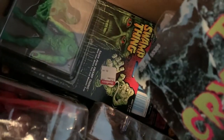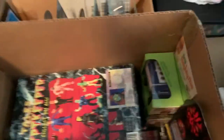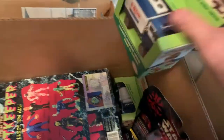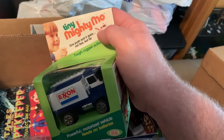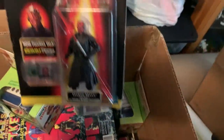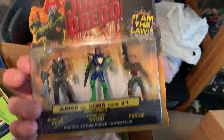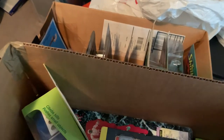Swamp Thing. Now there's more Resident Evil figures down towards the bottom — you're gonna have to follow us on Facebook and Instagram, you'll see everything. Tiny Mighty Moe Exxon, this is from the 70s, that's pretty rad. Darth Maul. We got some Judge Dredd — that's rad, something you don't see every day. Pretty fun toys.